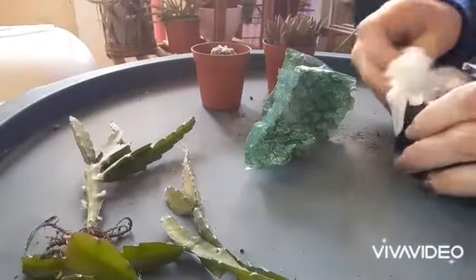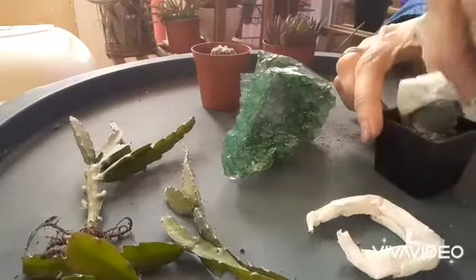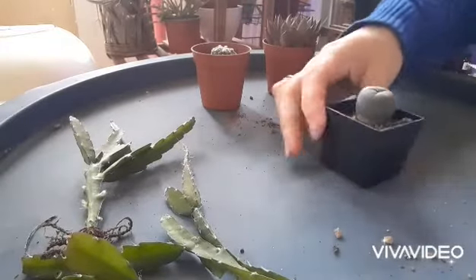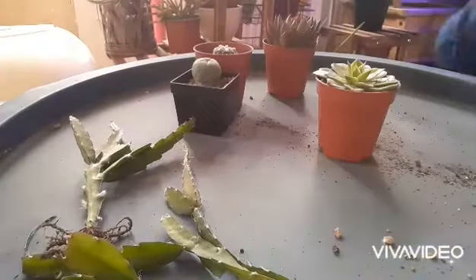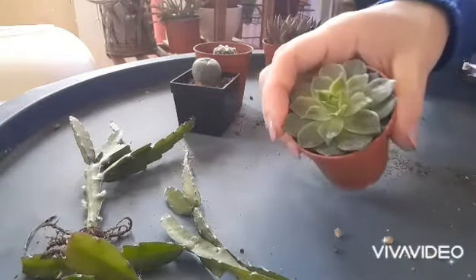Surprise, surprise — I didn't expect this at all! It's an Echeveria, and I think this one is Margaret Martin. I didn't expect to receive it. Another plant to cross off my wish list is this Lophophora williamsii — how cute is this in such a small pot? It's still a baby!